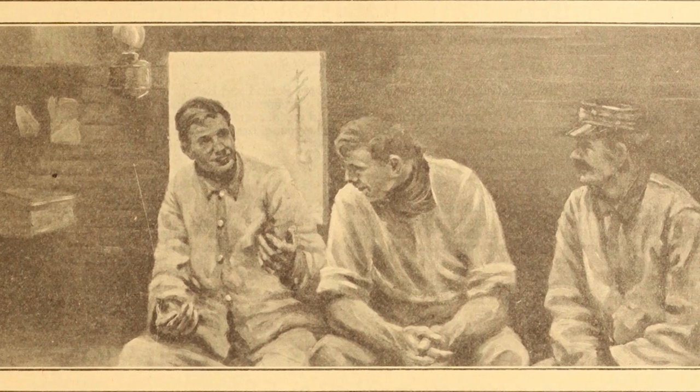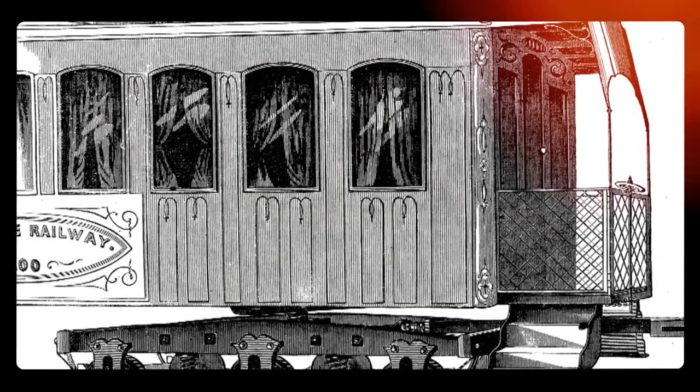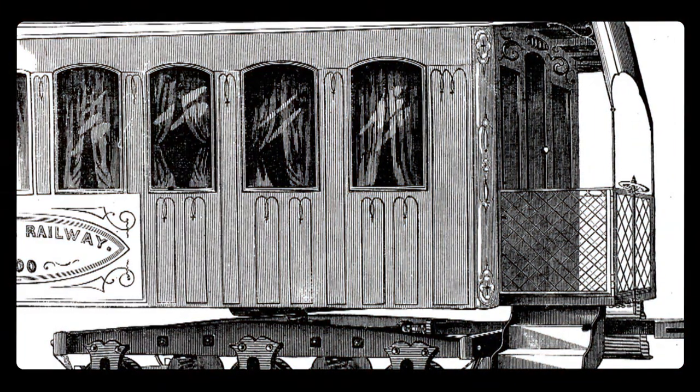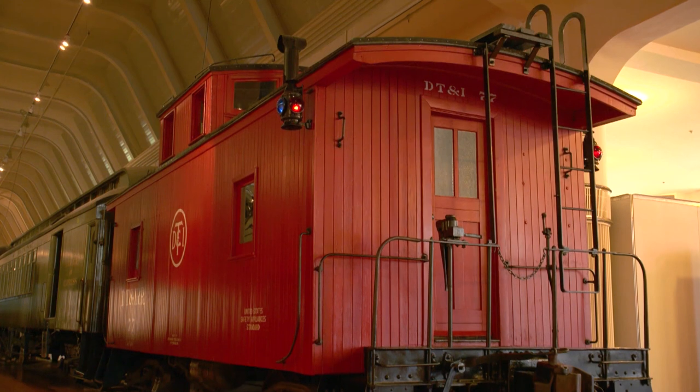It was a kind of wooden enclosure. It looks a bit like a hut on wheels. In a way, it was the headquarters of the train — of a freight train. The Henry Ford Museum of American Innovation's head curator, Mark Gruther, showed me a caboose that dates back almost a hundred years.